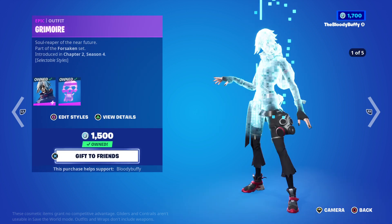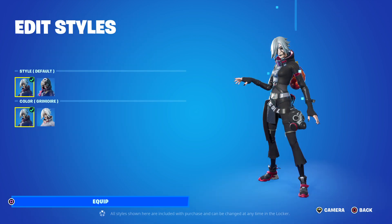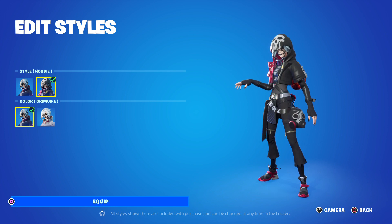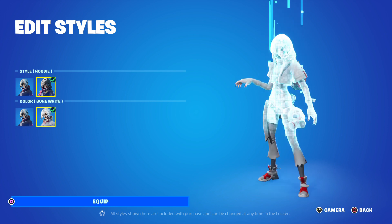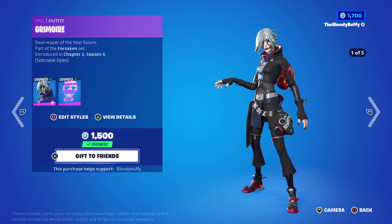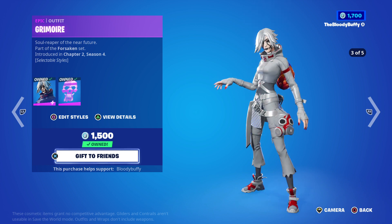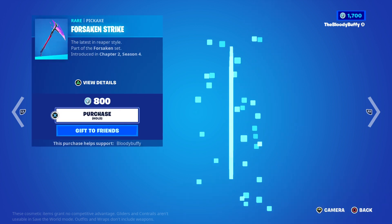Then we have Grimoire, back after 35 days. You can have the hoodie up, and now there's a bone white style — a really nice skin. I like Grimoire, but now with the edit style it makes it even better.